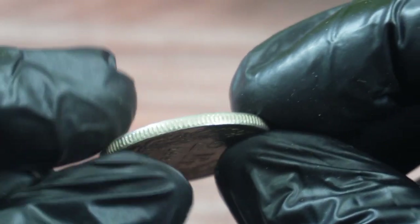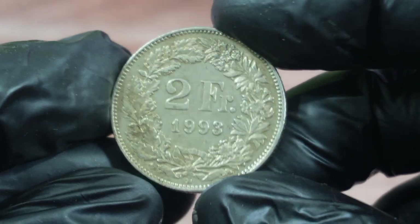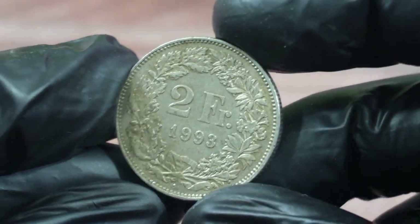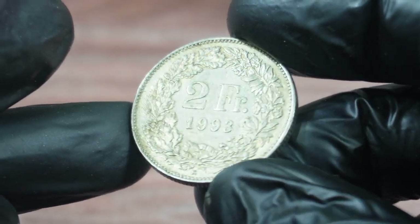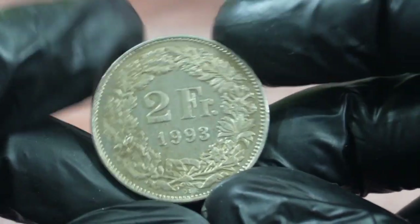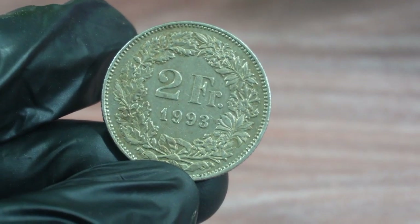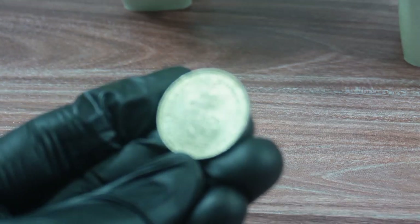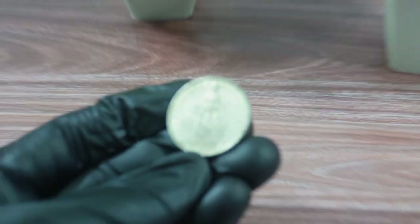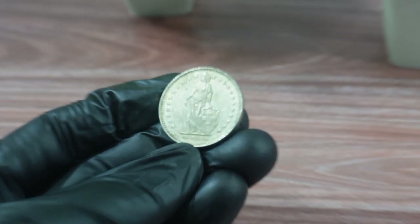Recently, a two francs 1993 Switzerland coin was sold at heritage auctions for an impressive price of $9,600. This coin was in excellent condition, with a grade of M67, which is a very high grade for a coin of this age. We spoke to a coin expert who explained that this particular coin is extremely rare, with only a few known to exist in this condition.